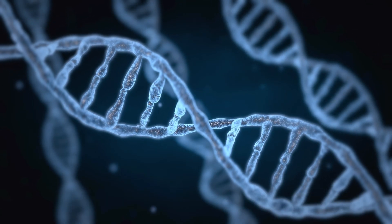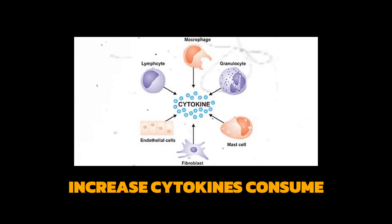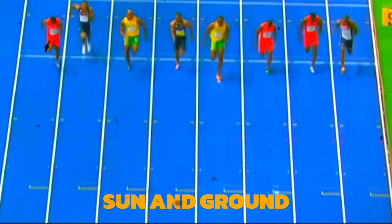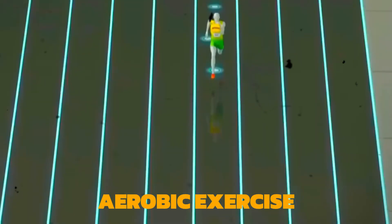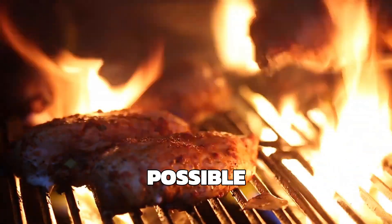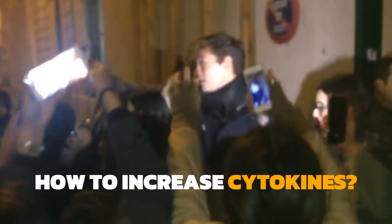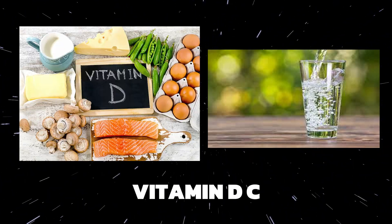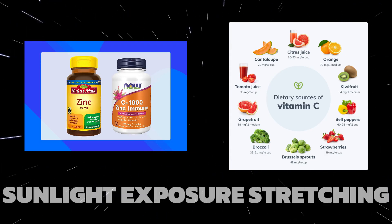To increase IGF-1, we need to spike insulin, increase cytokines, consume antioxidants, go in the sun and ground, do aerobic exercise, eat probiotic-rich foods, and eat the highest quality lean protein possible. To increase cytokines: sugar, sleep, hydration, vitamin D, vitamin C, zinc, sunlight exposure, and stretching.